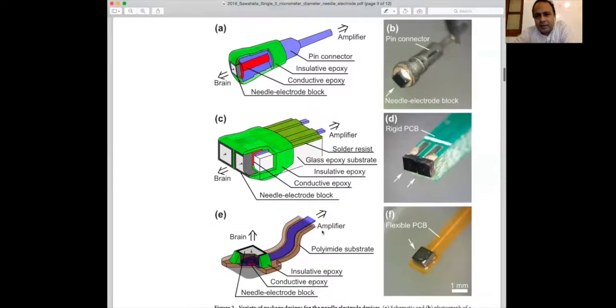In picture D you showed two electrodes — do you have any plan to increase to 100 or more? Yes, we are trying a two-electrode model and plan to increase the number of electrodes.